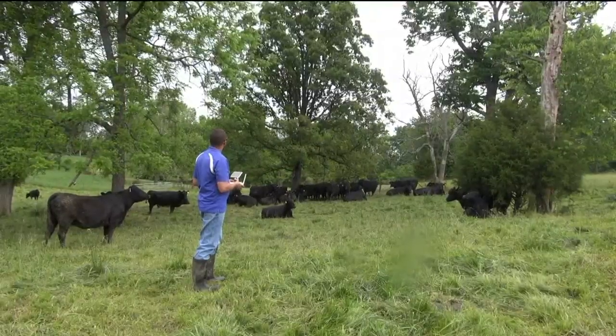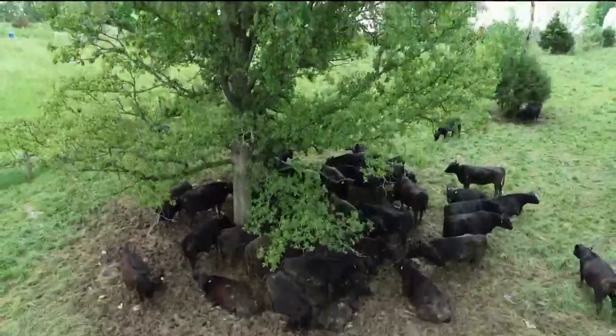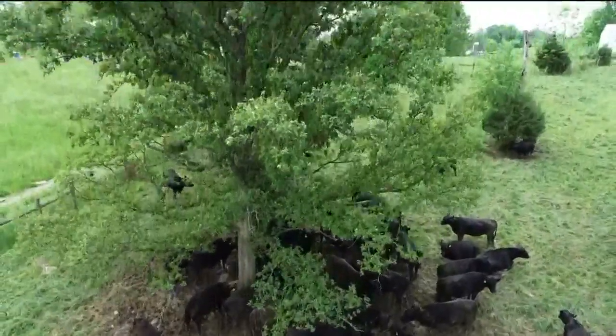Joshua Jackson is flying a drone to help monitor this herd of cattle from high above his central Kentucky ranch. There's a lot of potential for using drones on the farm and it covers a lot more ground than we ever could.